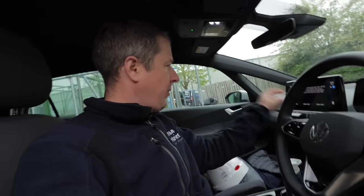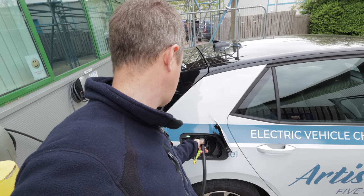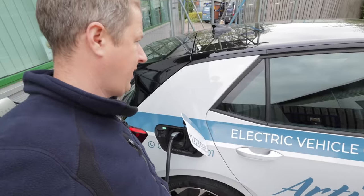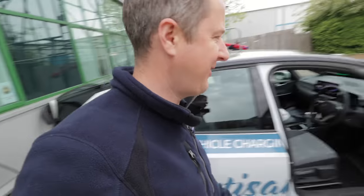I'll click stop charging. Now let's try this one. This one's charging as well, so it must be an issue with the particular vehicle that they're trying to charge rather than the actual chargers. So that was an easy fix.